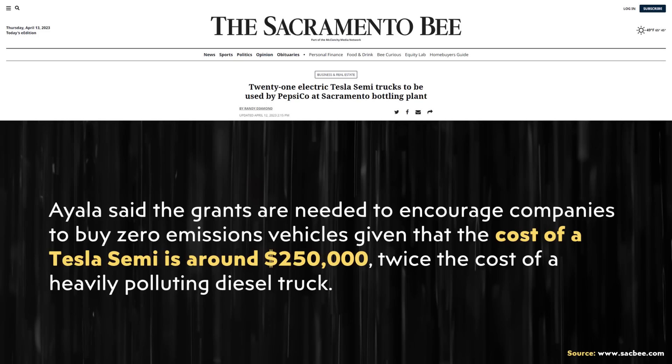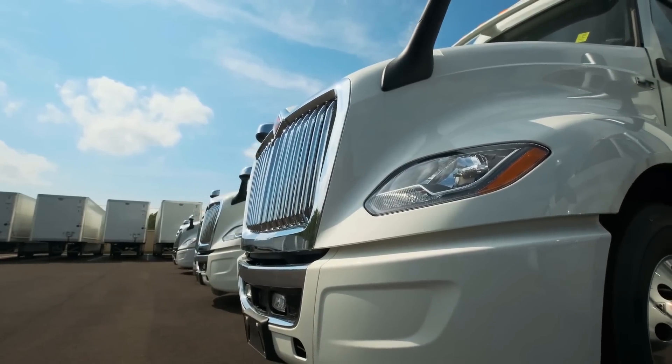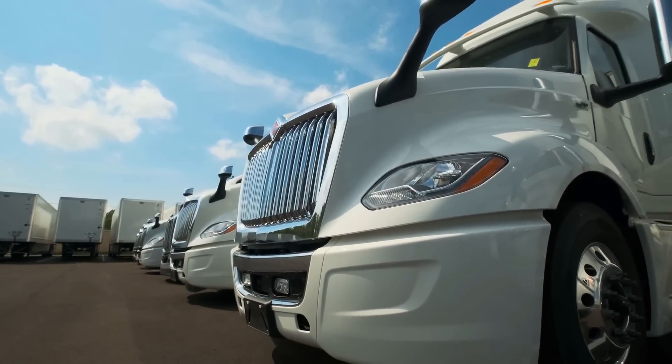When it comes to how this price compares to a traditional diesel truck, according to Alberto in this article, this is about twice the price of a similar diesel truck. I believe Alberto was referring to the cost of a typical diesel day cab truck and comparing that to the Tesla Semi.